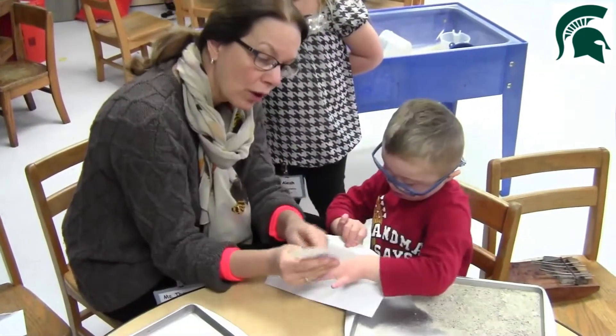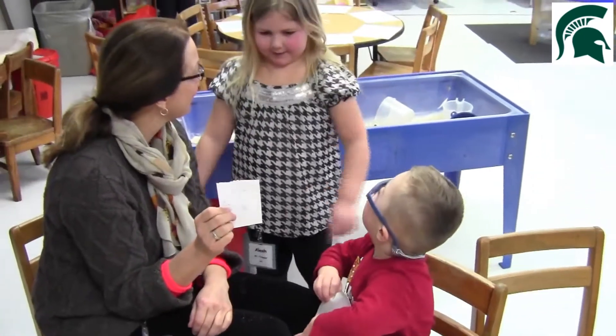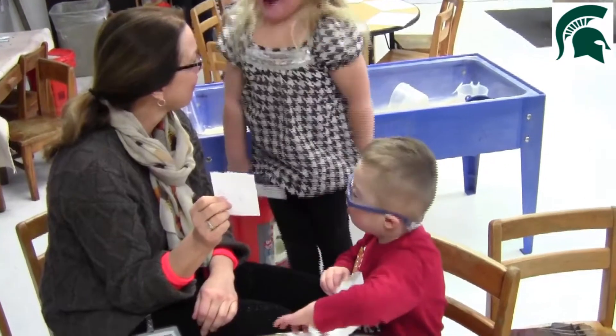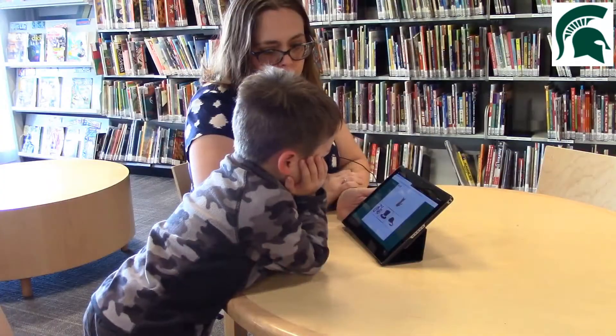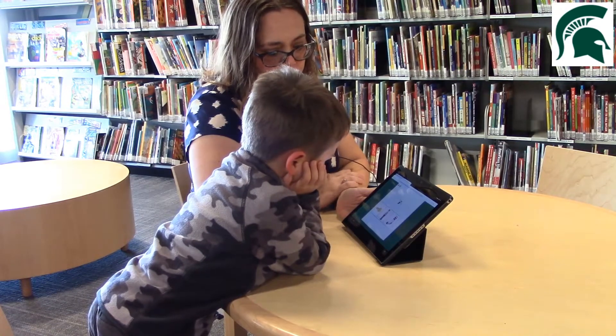Atlas PA was tested with over 1,300 children, including children with disabilities, to ensure that it is a reliable and valid assessment. Atlas PA has three subtests that ask children to rhyme, blend, and segment syllables and words.